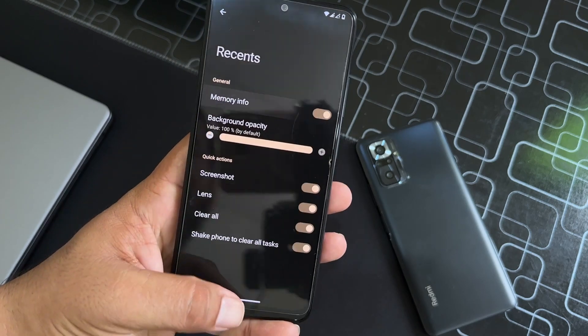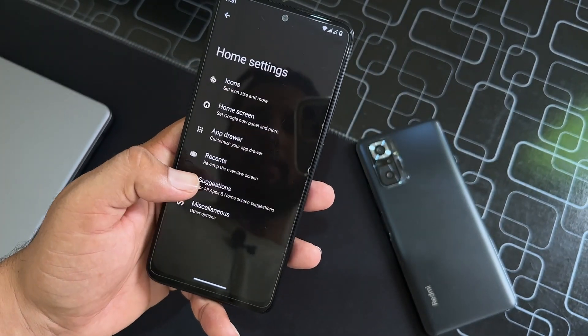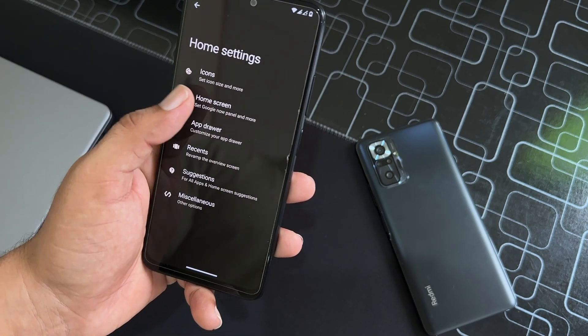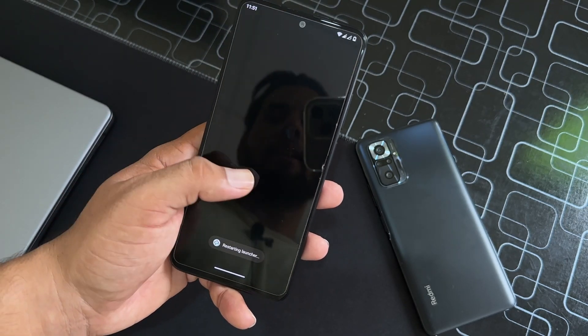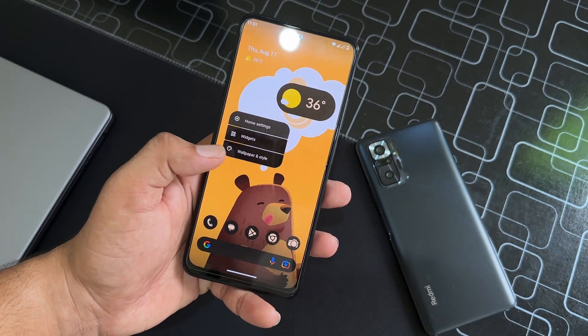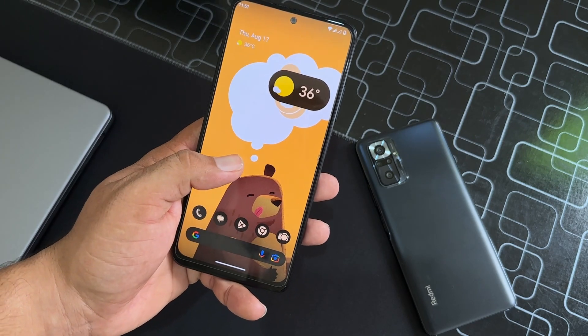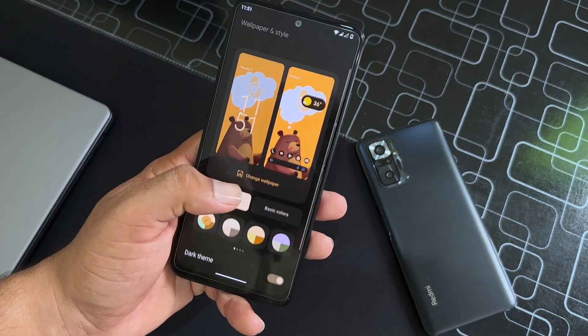You can also enable the memory info shown at the bottom. After that we have the App Drawer, Home Screen, and Icon Settings. Then we have Widgets — you can add a lot of widgets to make your home screen look more unique.